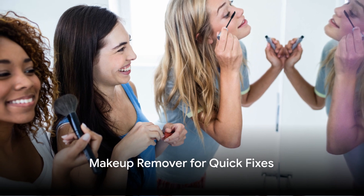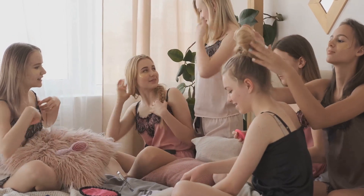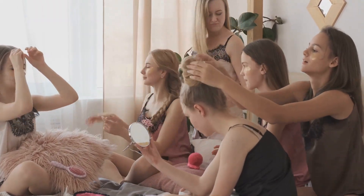We've all been there — needing a quick makeup fix but without the tools. The Rally Bag has you covered with a handy makeup remover, perfect for correcting those little mishaps or getting ready for bed after a long night out.